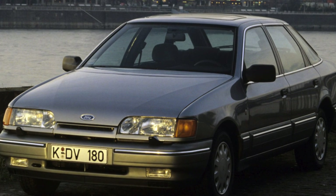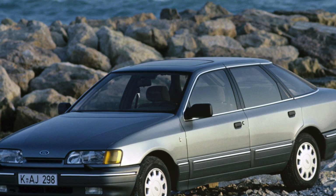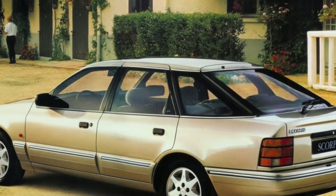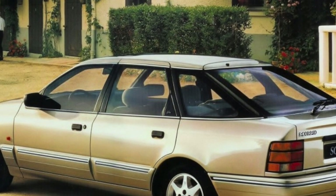Compared to classmates, the Ford Scorpio has the greatest width and, accordingly, its interior is very spacious. The second row can accommodate even four passengers. All seats are comfortable, especially the rear ones, the backs of which in the Ghia versions are equipped with electric adjustments.